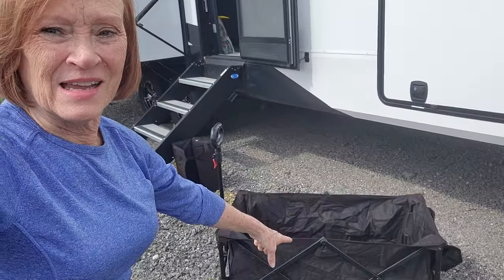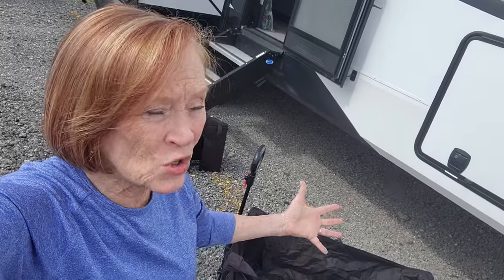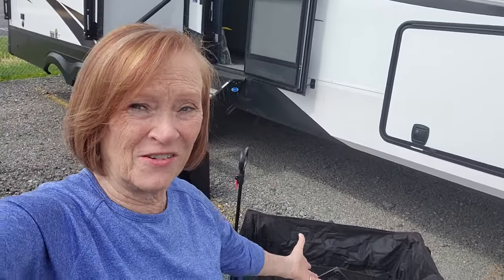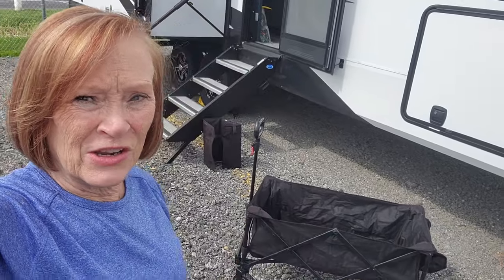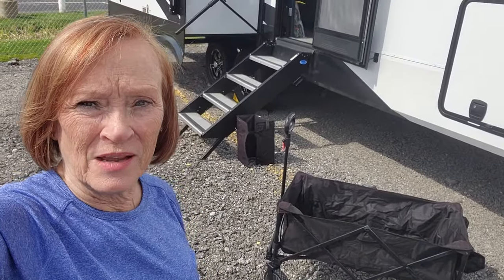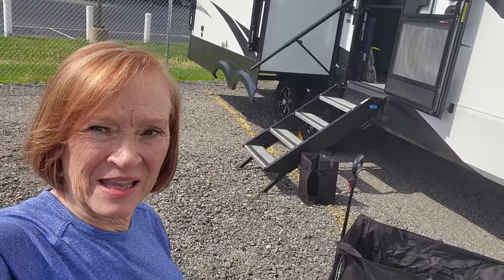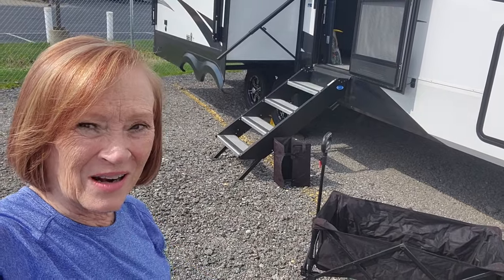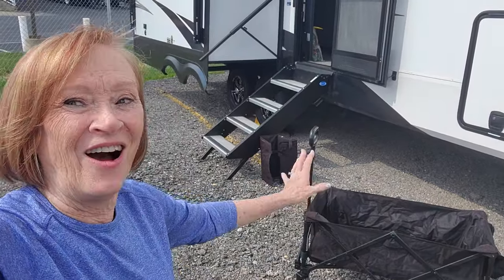The other thing is my trusted wagon — I love this wagon. It's great for doing laundry, getting from your RV to the laundry room at an RV park, or if you're going somewhere with a lot of stuff like the beach, because this one's got pretty good size wheels. You could even put a couple of grandkids in there. This will stay. Always.